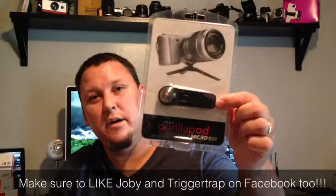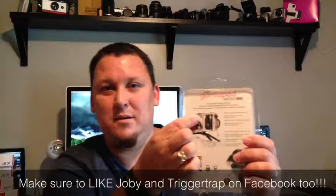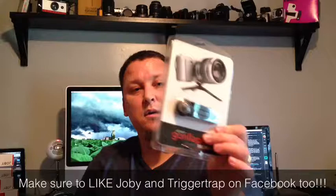I have the Gorillapod Micro — it's kind of crazy looking. It opens up and looks kind of like a helicopter blade. This one is the 800 model, designed to hold something like an Olympus Pen, a mirrorless camera, a big compact, or what they call bridge cameras. Got one of these to give away.